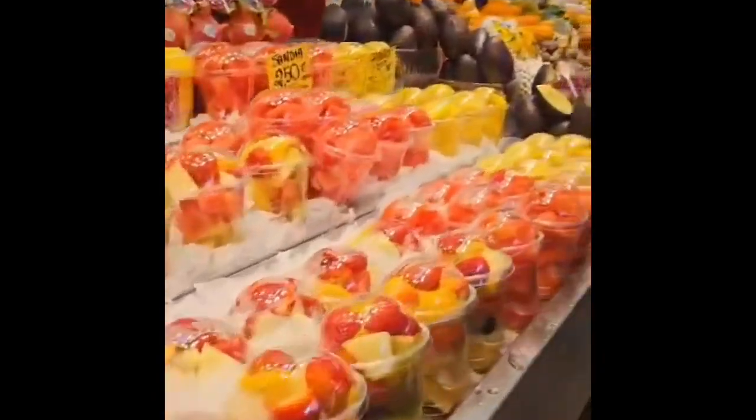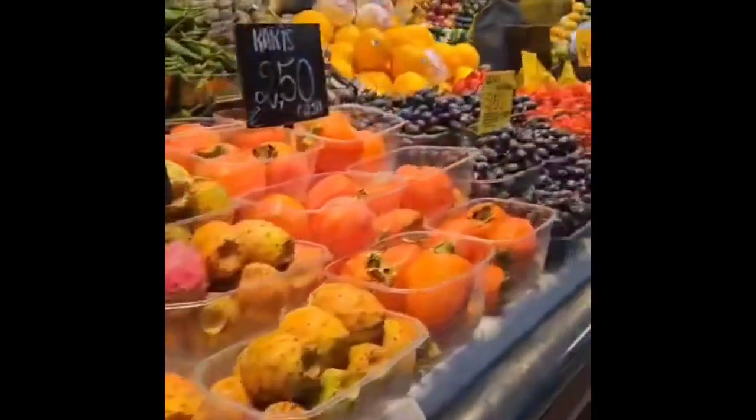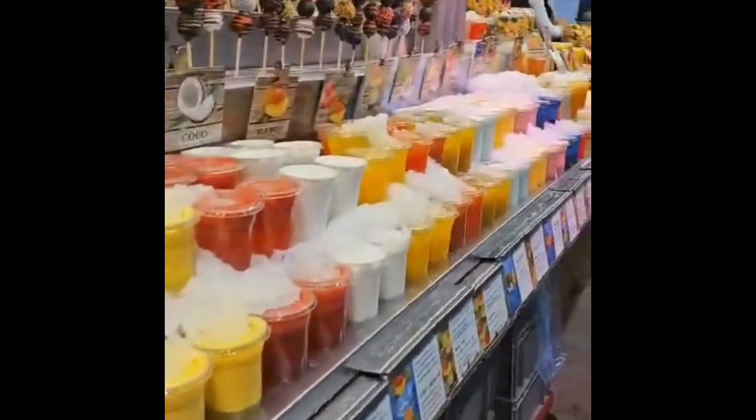Thank you again for watching our video on our channel Adventure With Us. I hope you enjoyed watching this. See you next time, and keep watching for more videos of Barcelona and London. Take care, bye!